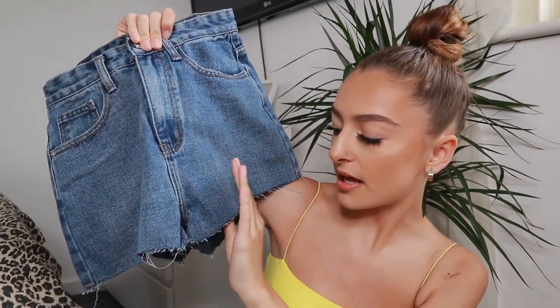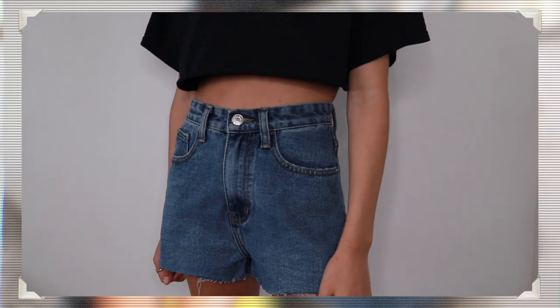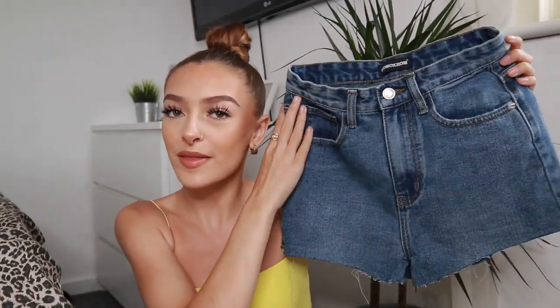Sticking with the theme of denim, one of you also chose me a pair of shorts, which I was so happy about. I already have two pairs of shorts packed for holiday — a black pair and a super light wash — and I was missing this colour. These are just a pair of high-waisted mid-ish blue denim shorts with a choppy hem. I got these in a size 6 and they actually fit pretty well. It's just a staple to have every colour denim shorts to go with everything. Super happy about that.